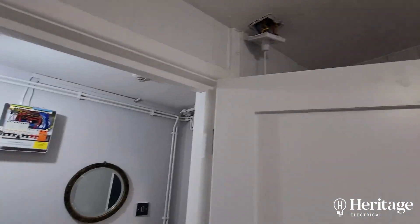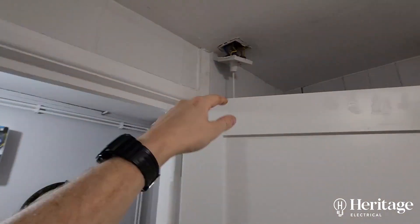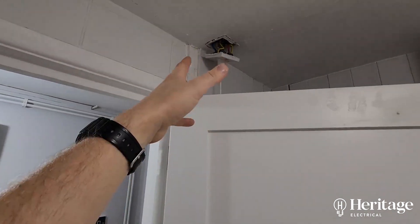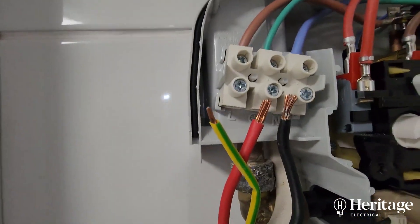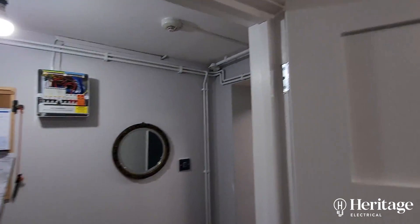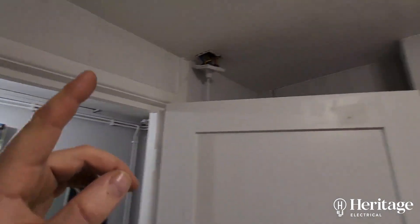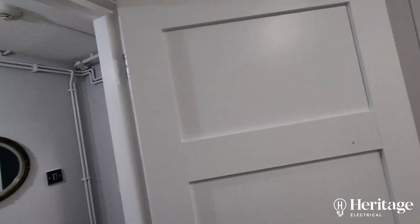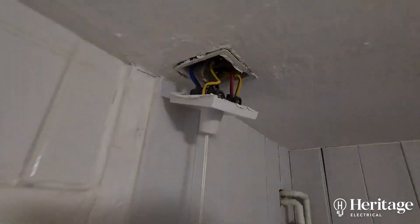The reason why it blew the fuse was two reasons. One: between the consumer unit and the shower there's a dead short on a cable. I pulled the isolator off, did an insulation resistance test between there and there and it was fine. Then I did an IR test with the shower pull cord on, disconnected the cables at the shower, and we got a dead short.